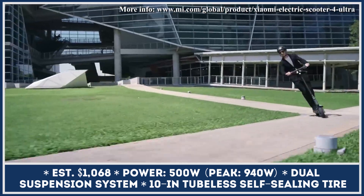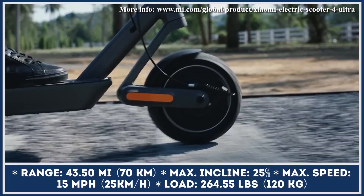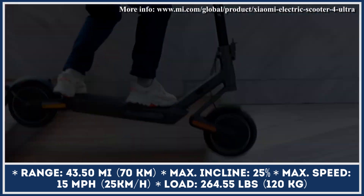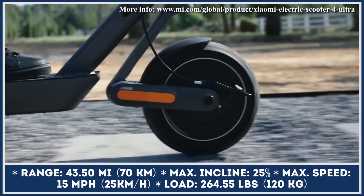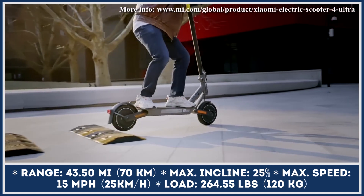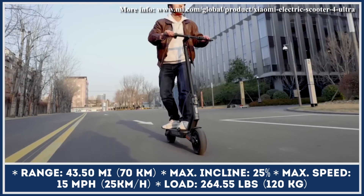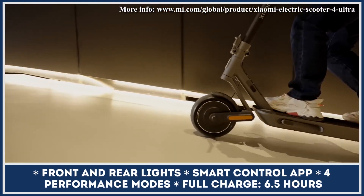Compared to its predecessor, the Xiaomi 4 Ultra features a wider and longer deck that houses a larger battery pack, has wider handlebars, a dual suspension system, and self-sealing tires with special gel protection. The scooter is suspended 8.2 inches over the ground, giving good clearance for riding in urban areas. It is brought into motion by a 500-watt rear hub electric motor that can put out 940 watts of peak output.